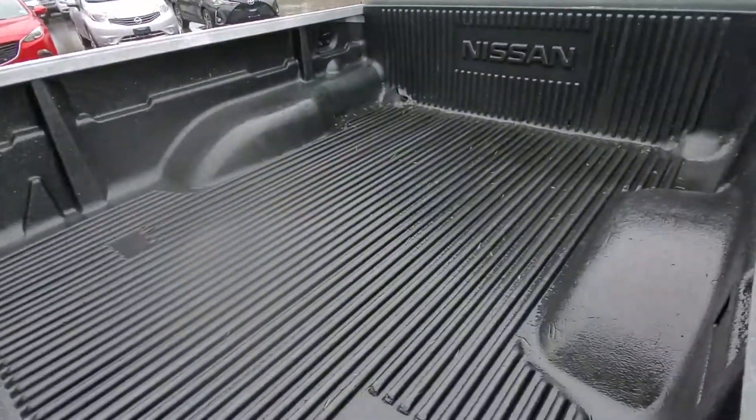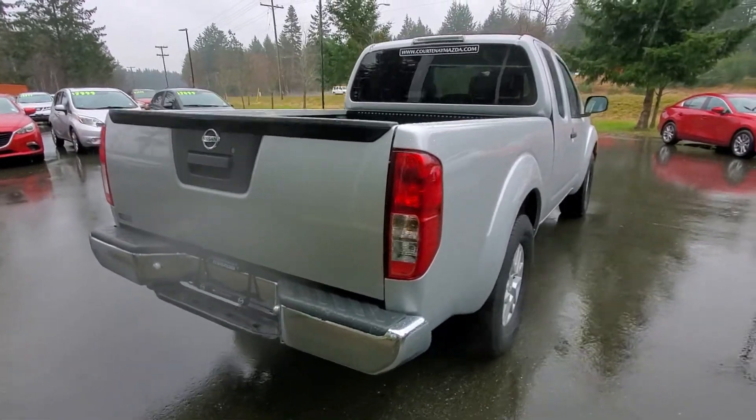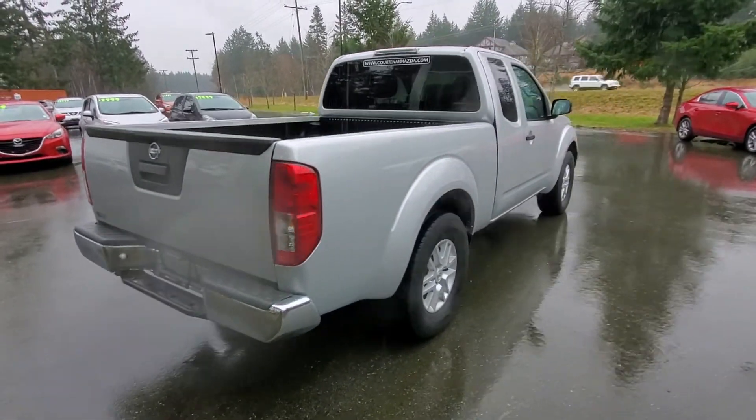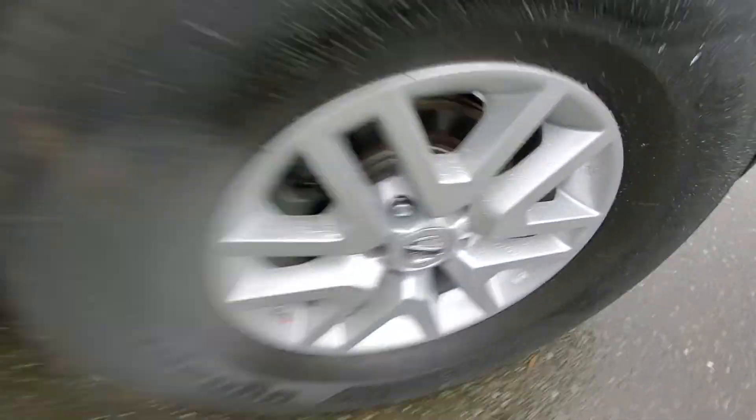It's got a plastic box liner in there as well. No hitch receiver on the back, but I'm sure you could tow a little bit of weight with that little truck. Four-wheel disc brakes — you got discs on the back, look like they're pretty new. The fronts also look pretty new, so looks like the brakes are pretty new.